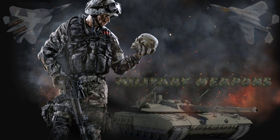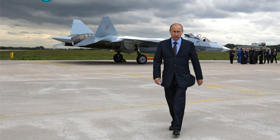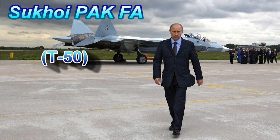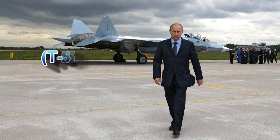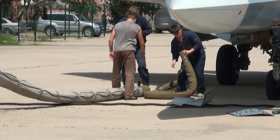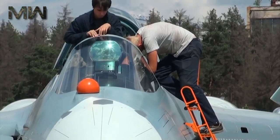Today we showcase the Jet Fighter Sukhoi PAK-FA T-50. The Sukhoi PAK-FA is a fifth-generation fighter program of the Russian Air Force. The T-50 is the name of the prototype aircraft designed by Sukhoi for the PAK-FA program.